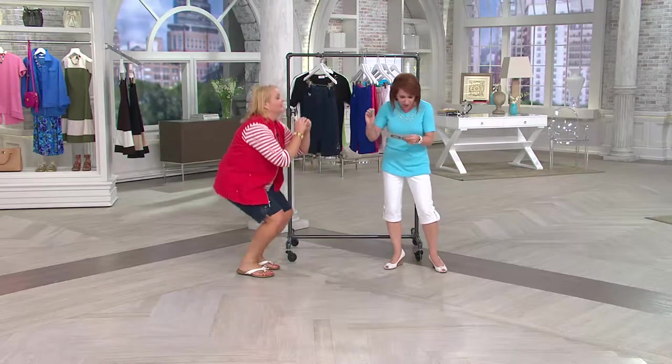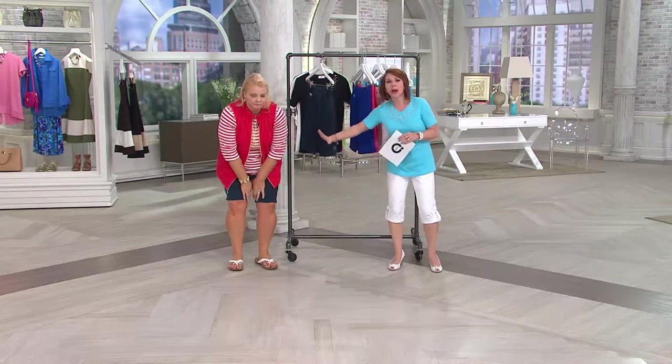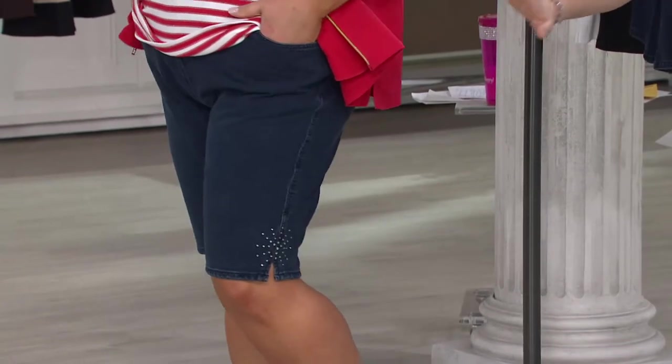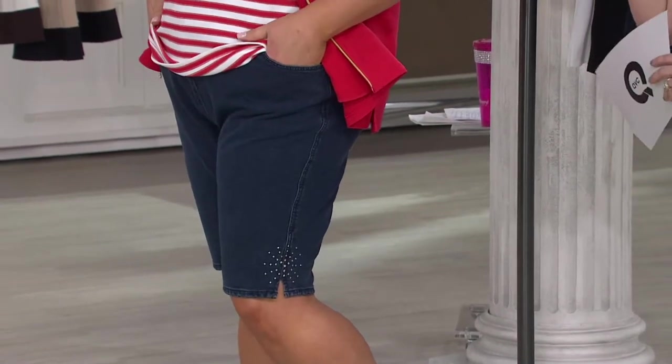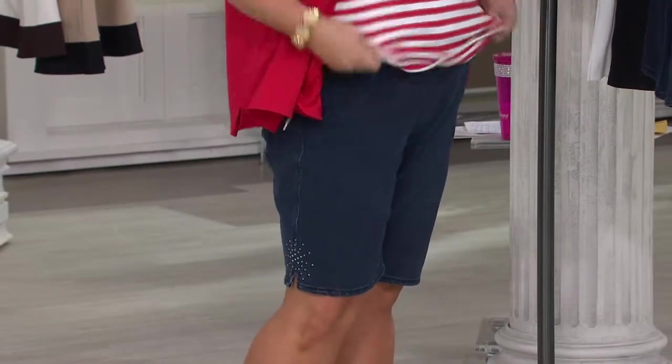These shorts actually have an inseam of 11 and a half inches, so you have the coverage. They're in the Dream Jeans fabric. Here's the deal: $37 for the first one, $33 for every additional, and it's the first day we've ever done the Buy More Save More. How tall are you? What size? 5'8", 1X, wearing my true to size. Love these.